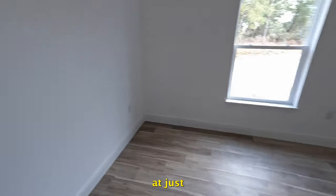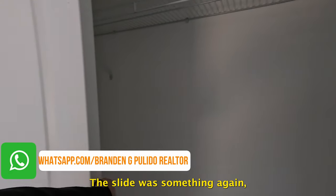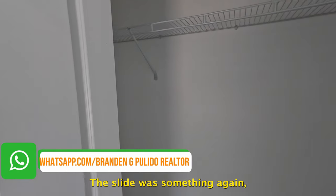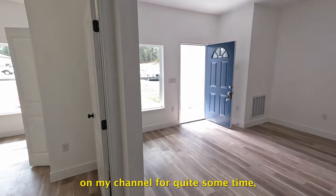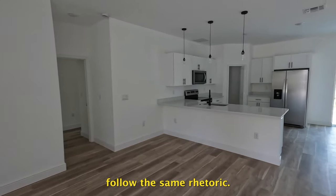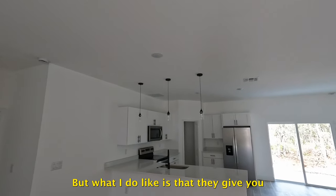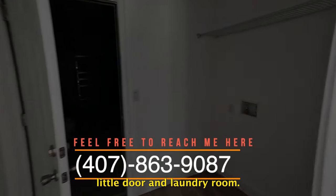Let's slide the closet doors open — rather standard. If you've been watching videos on my channel for quite some time, you know that a lot of homes in Ocala follow the same design. What I do like is that they give you the extended ceiling height. To the left here is going to be your garage and laundry room.